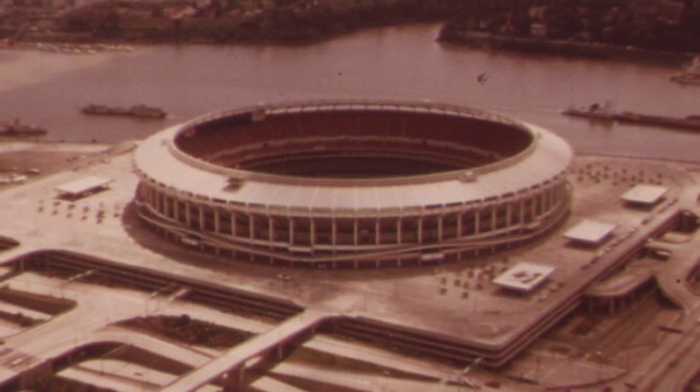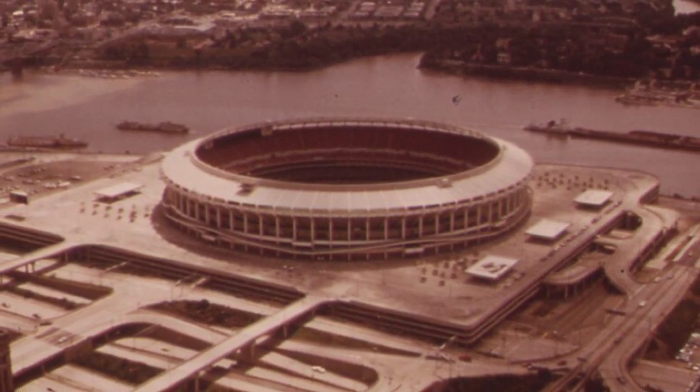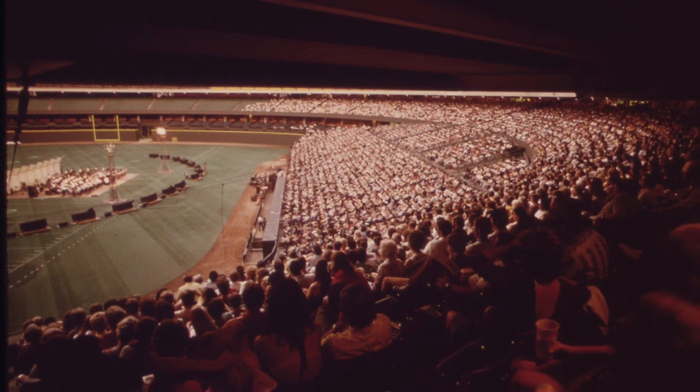Cincinnati's NFL team would see success as well at Riverfront, with two AFC championship winning teams in the 1980s. While the stadium was adequate and comparable to many others in the early 90s, times were changing by the mid-90s.